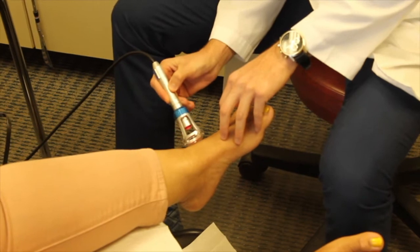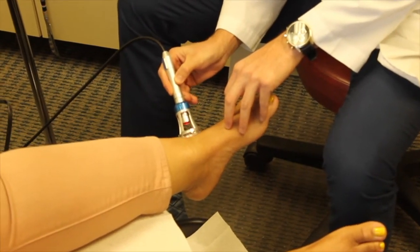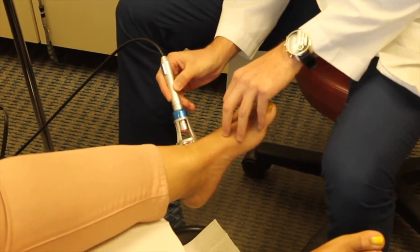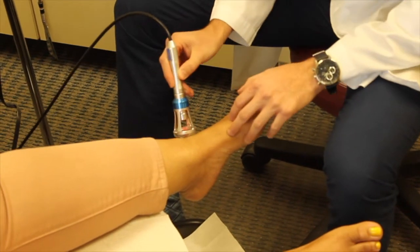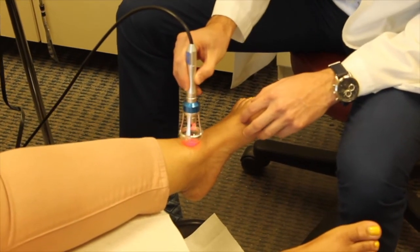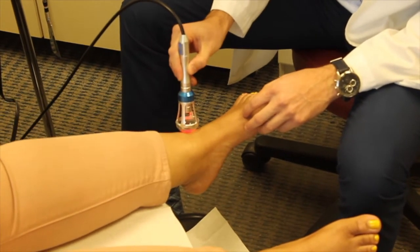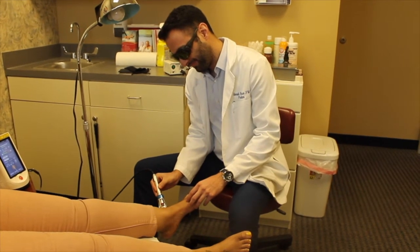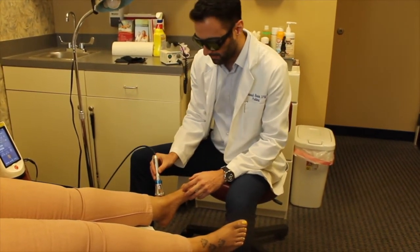It can accelerate tissue repair and cell growth, increase the metabolic activity of the soft tissue, decrease pain, improve vascular activity, as well as trigger points of acupuncture. One of the main reasons we use Remy laser in the office is for onychomycosis, which is toenail fungus. This fungal toenail can affect about 10% of the U.S. population, and while very difficult to treat, it has shown to be very effective for this foot pathology.